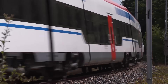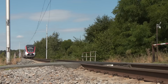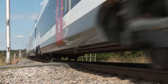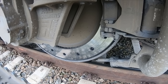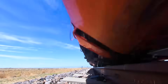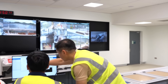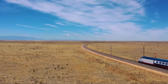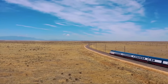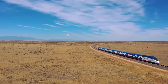Testing of rolling stock is primarily aimed at verifying that all systems function safely and reliably under real operating conditions. This includes the verification of traction and braking performance, running stability, dynamic behavior, noise and vibration levels, electromagnetic compatibility, and energy efficiency. In addition, vehicles must demonstrate correct interaction with the track, catenary, signalling, and train protection systems.